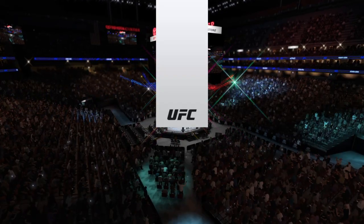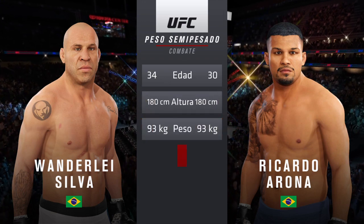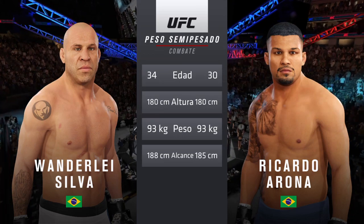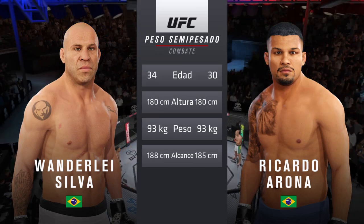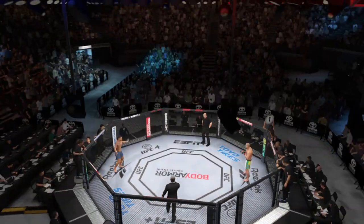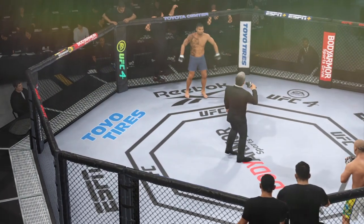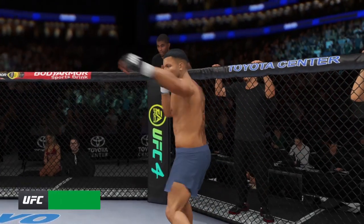And now our tale of the tape for this light heavyweight fight. Four years is the difference in age between these two fighters, and they both possess the same height and a similar reach. Inside the octagon we find Bruce Buffer. Ladies and gentlemen, this fight is three rounds in the UFC light heavyweight division. Introducing first, fighting out of the blue corner.